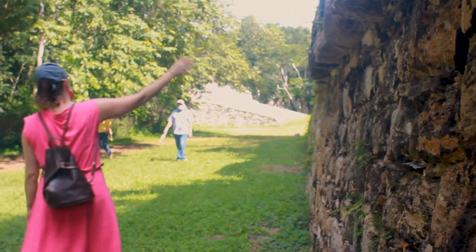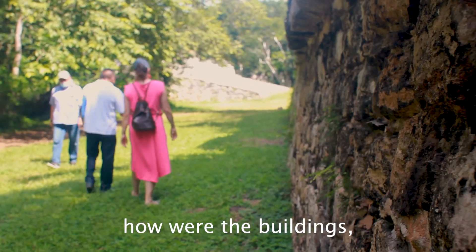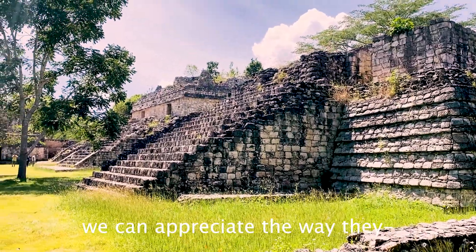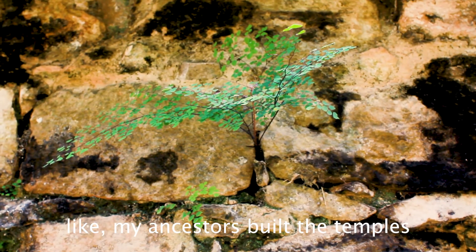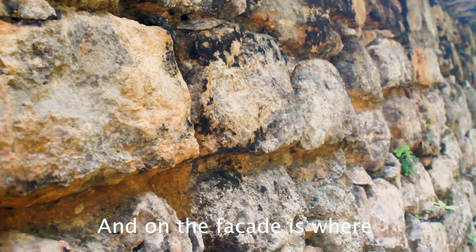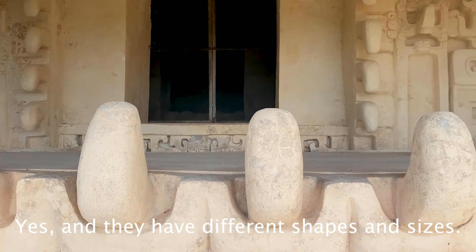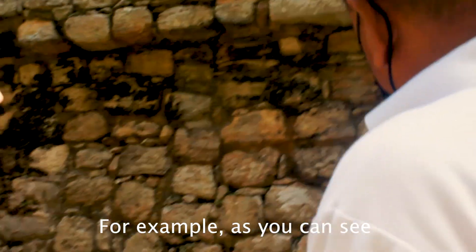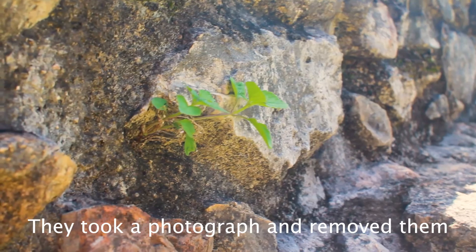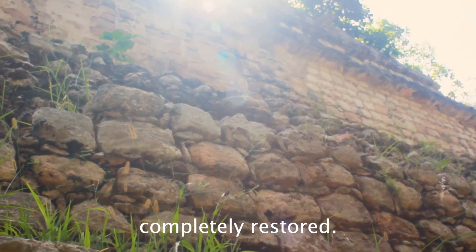Lindsey asks our guide about the restoration of the site. The archaeologists figured out how the buildings looked from the restored ones. In the core, they used regular stones, and on the façade they used carved limestone — the fancy stones — in different shapes and sizes. For one section, they numbered the stones because they found the wall partially collapsed. They took photographs, removed the stones, and then reassembled them. That section has been completely restored.